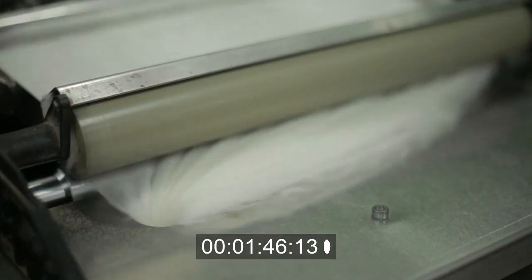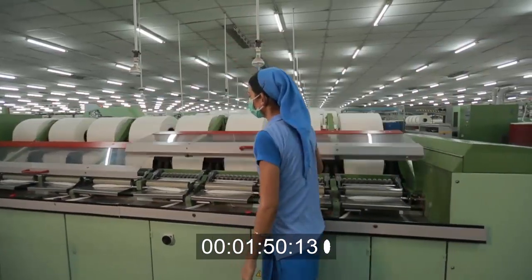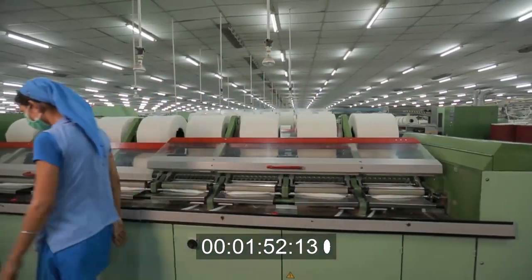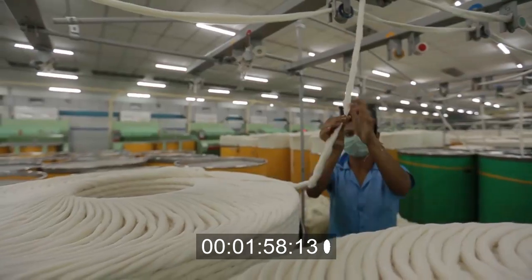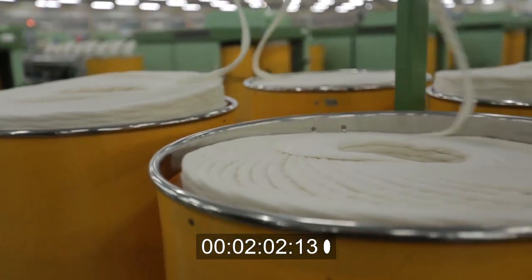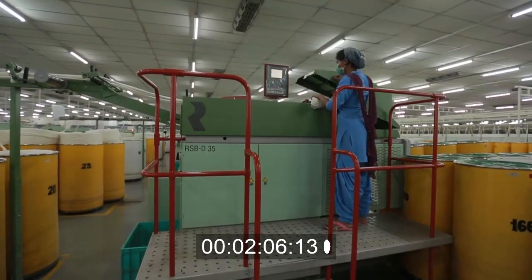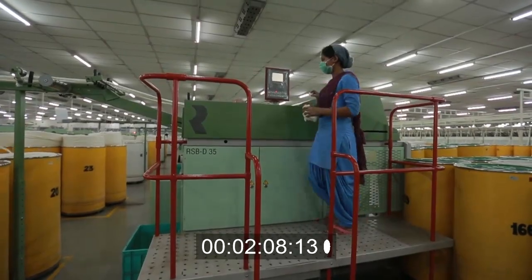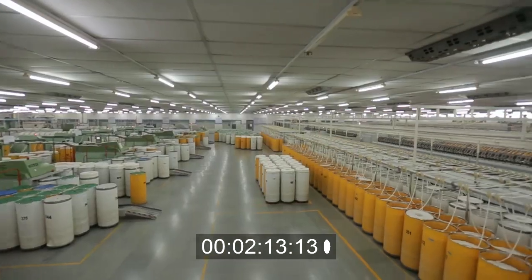Then comes the process of preparation of yarn that will give us the intermediate product, sliver. Short fibers are further combed out and fibers are parallelized during combing for a finer feel and better aesthetics of yarn, by latest generation combers from Rieter and LMW. Drawing is the next stage where it evens out variation of previous stages.